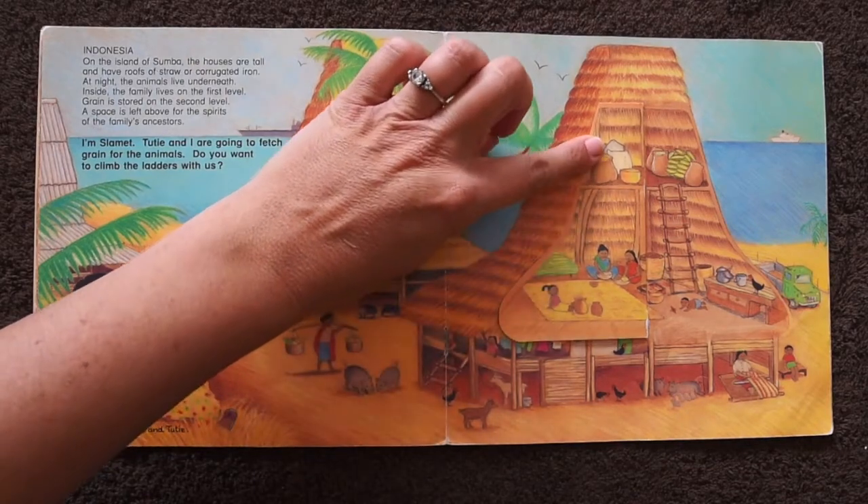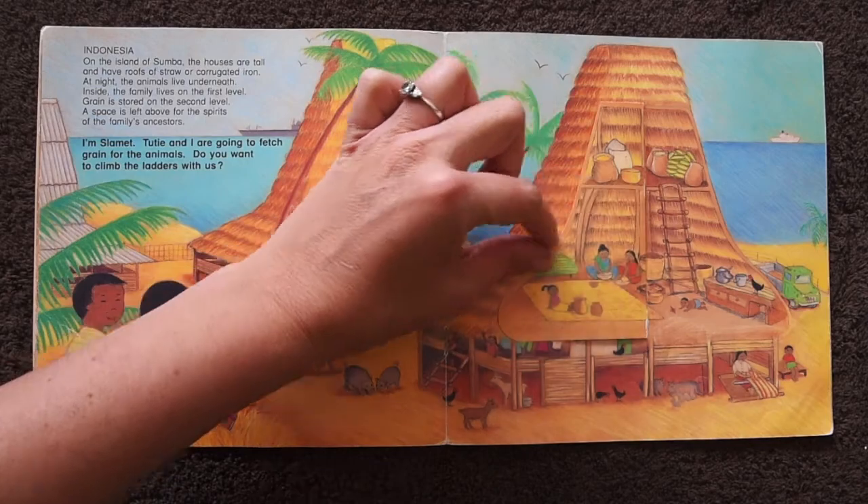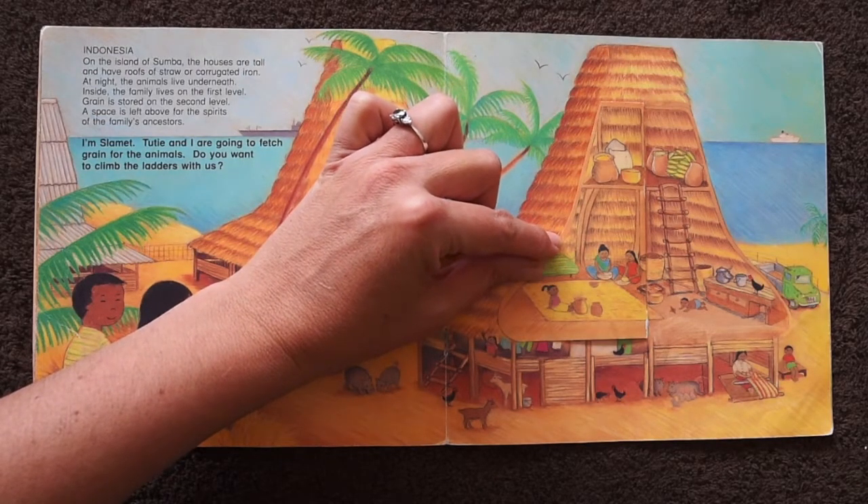Look! There's the grain. And there's the ladder. Isn't that lovely?